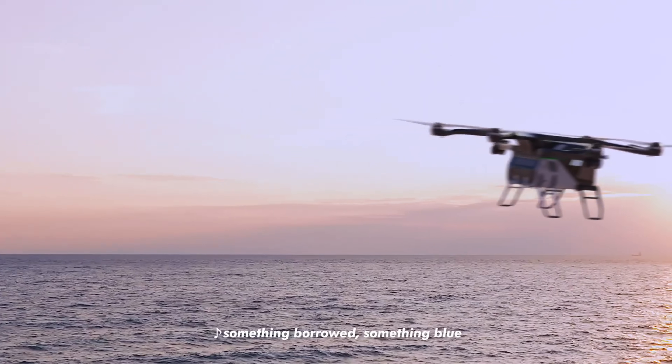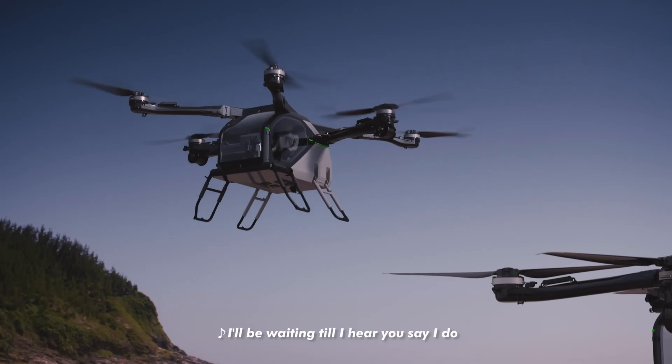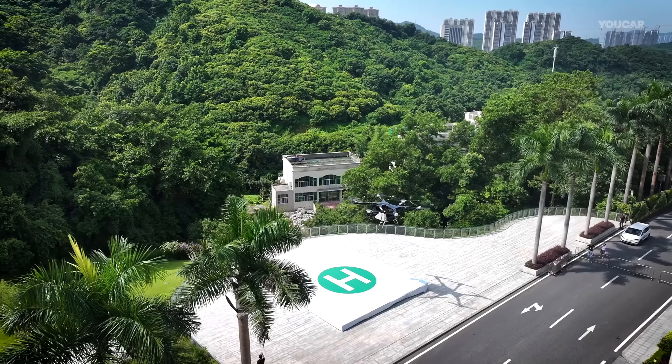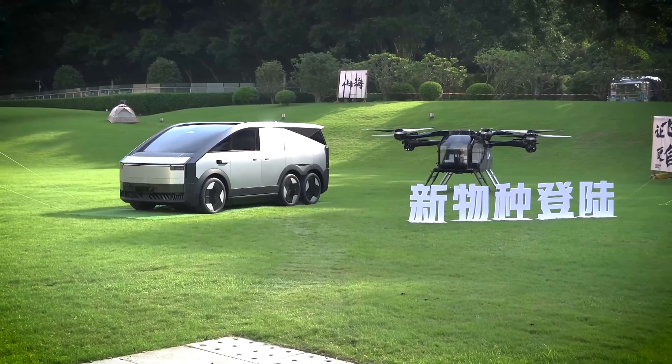Designed to fit in standard parking spaces and priced under $300,000, it's expected to hit production by 2026. Whether you're off-roading through tough terrain or soaring above traffic, the Land Aircraft Carrier transforms everyday travel into a bold, futuristic experience.